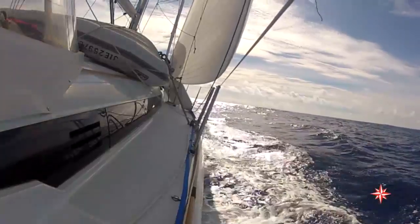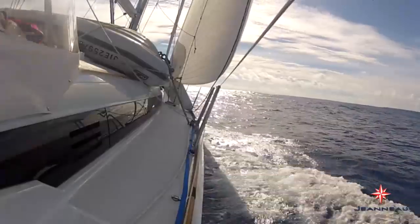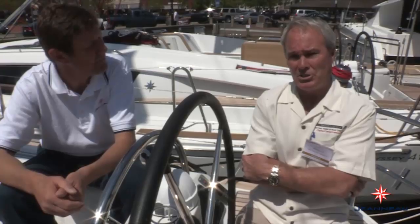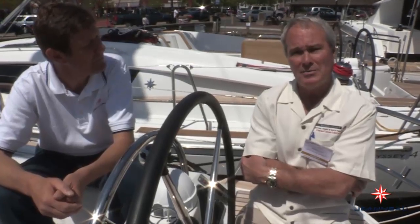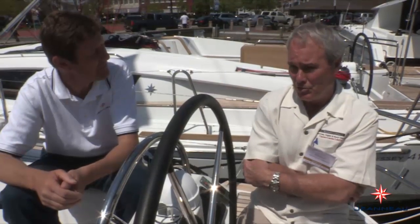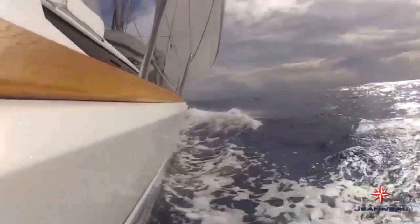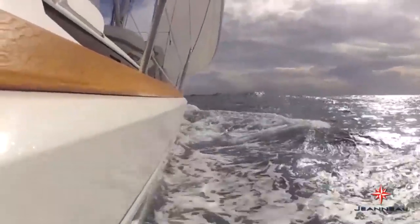Well, we started in Annapolis, sailed down the bay to Norfolk. The weather router held us up there for 20 hours waiting for another front to go through. And then we made one shot from Norfolk, Virginia to Tortola, BVI. Oh yeah, and would you say that the 509 is a boat that you felt secure aboard and that you enjoyed sailing? Absolutely.